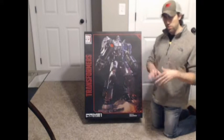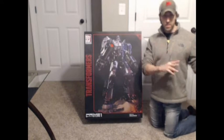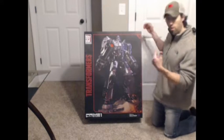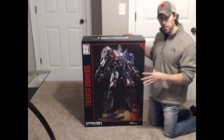I've already got him taken out, but I wanted to show you the box real quick — we'll go over each side so you get an idea of what to expect if you're in the market for this one. He retails for about a thousand dollars, and he is massive, so the sticker-shock price...